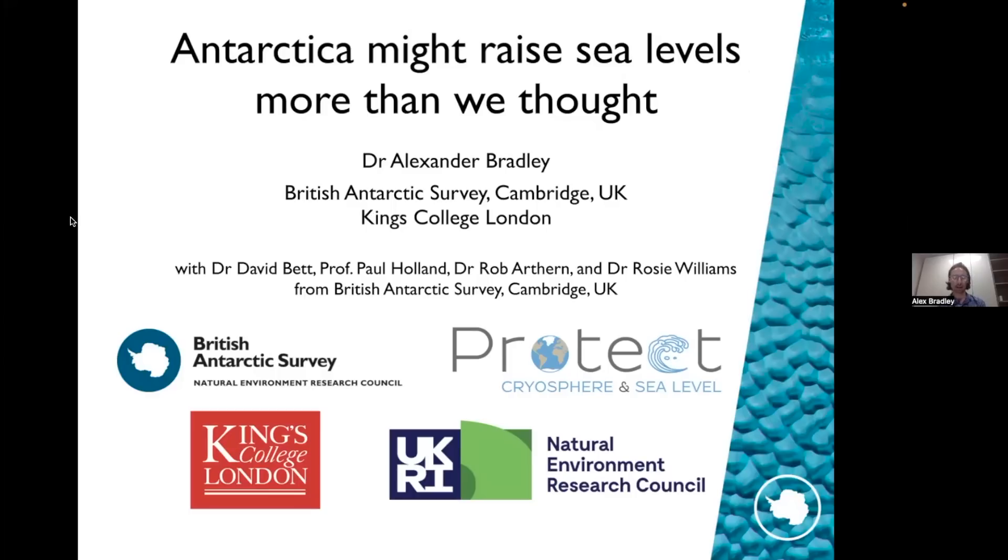There are two pieces of work: one that I've led and one that Dr. David Bett has led. This work has been conducted in collaboration with Professor Paul Holland, Dr. Rob Arden, and Dr. Rosie Williams as well. I wanted to acknowledge the funding for this project, which comes from the UK's National Environmental Research Council and in particular the Protect Project, a big European project bringing in partners from multiple different countries, which really speaks to the importance of large international collaborations in producing new science.